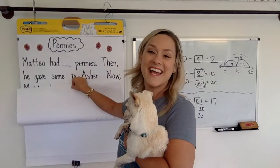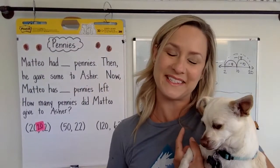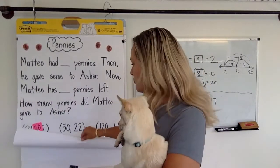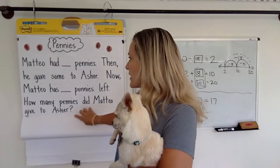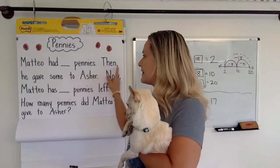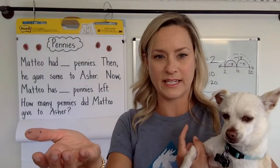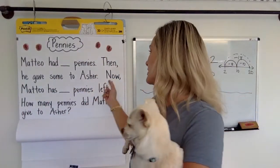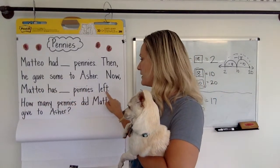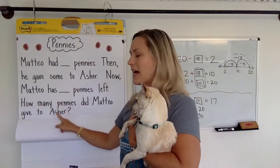We are going to say hello to Mateo and Asher. Hi, Mateo and Asher. I miss you guys. I wish I could see your faces, but we will see each other again next year maybe. So here we go. Mateo had pennies. Then he gave some to Asher. Now Mateo has pennies left. How many pennies did Mateo give to Asher? Can you think about that in your minds?